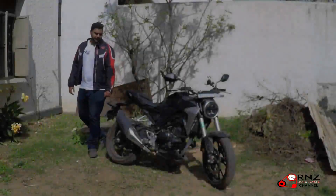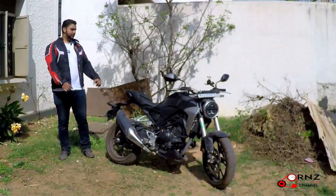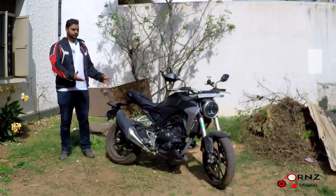This is Ryan Sharif signing out, with cameraman Rohan Joy Disa, and the CB300R.